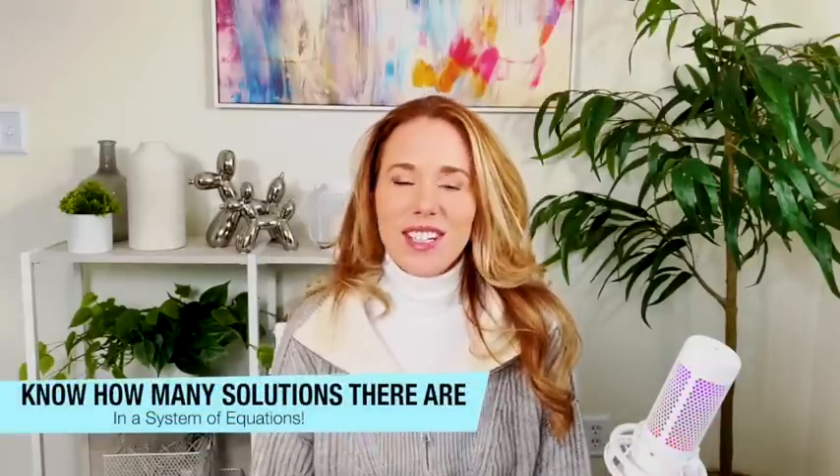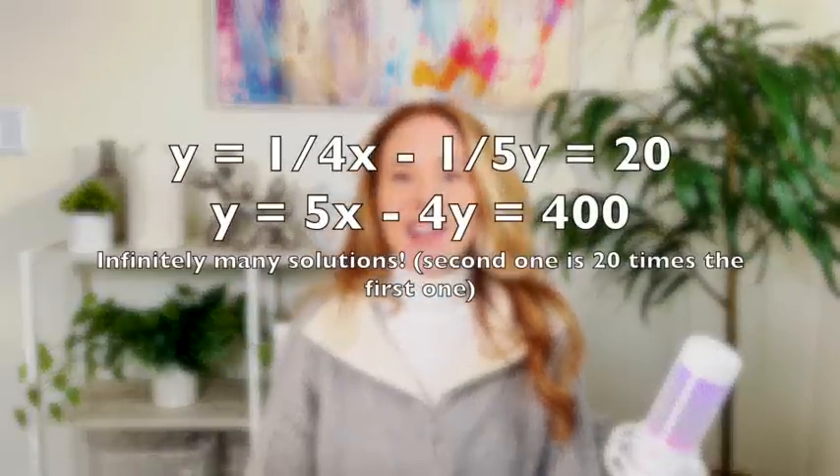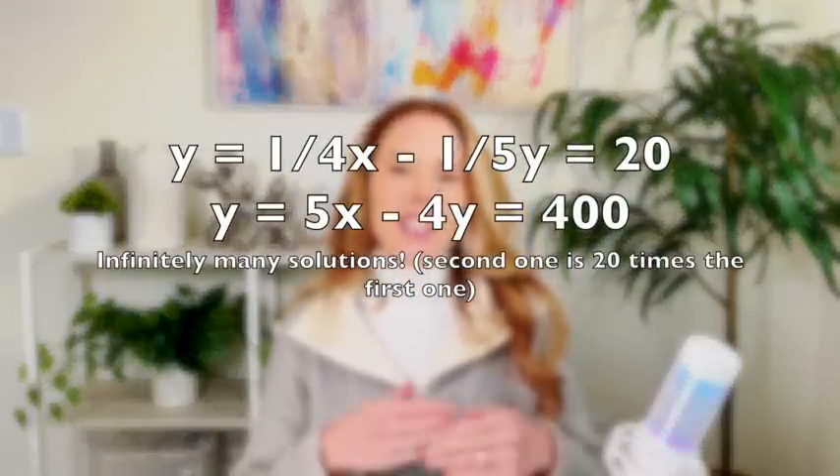They've been loving systems of equations and wanting to know how many solutions are in each system. Just know: if all the variables cancel out, there's no solution. If one equation is in proportion to the other — maybe it's three times bigger, dilated with a scalar multiple — there are infinitely many solutions because it's the same line. If neither scenario applies, there's probably one solution. Be careful: getting a value for x and y doesn't mean two solutions — there's one solution at coordinate point (x, y).